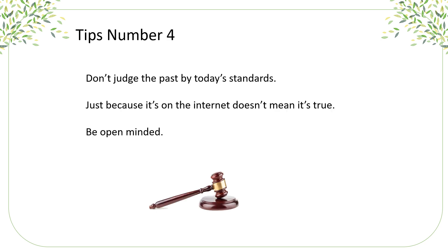Tip number four has three parts. First, don't judge the past by today's standards. Maybe you'll find an ancestor was on the wrong side of history somewhere in the distant past — try not to judge them as if they were here today. They made decisions based on what they felt was right. Second, just because it's on the internet doesn't mean it's true. And thirdly, be open-minded. You might have certain expectations or an old family story that might not be quite as true as you thought — it could be a family urban legend or myth, but be open-minded.